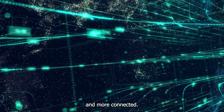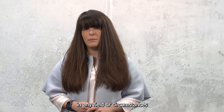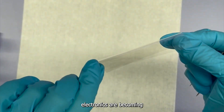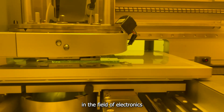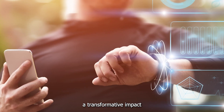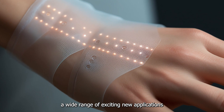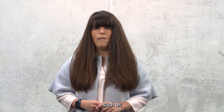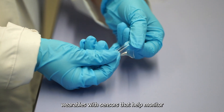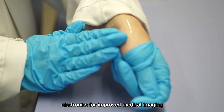Our world is becoming more and more connected. It calls for devices that can be implemented in any field or circumstances in order to collect or transmit data. Flexible and printed electronics are becoming an important branch in the field of electronics and could lead to sustainable solutions, as they have a transformative impact on next generation electronics and open up a wide range of exciting new applications such as flexible lighting, display technologies for consumer electronics, wearables with sensors that help monitor our health, or implantable electronics for improved medical imaging and diagnostics.